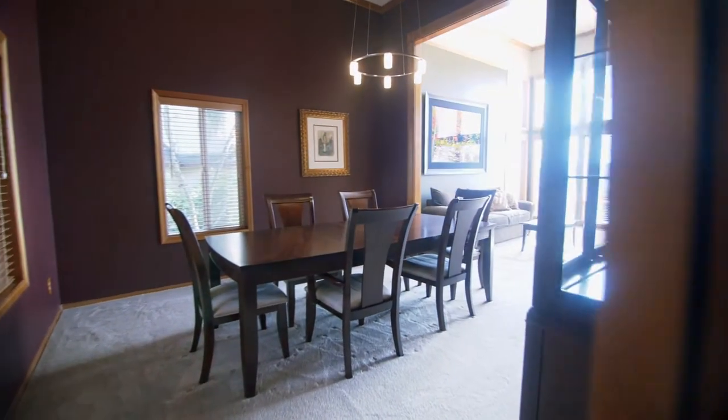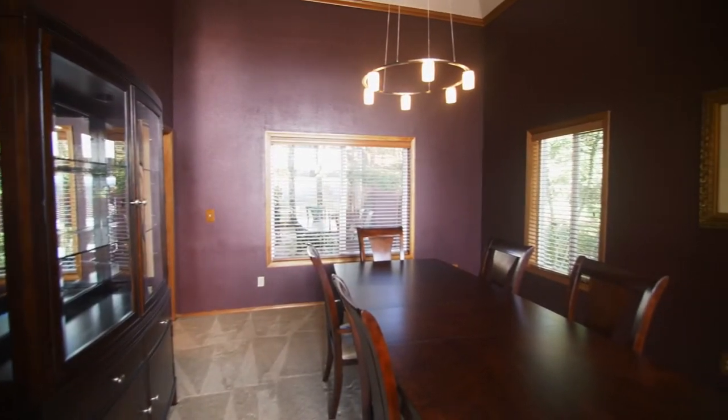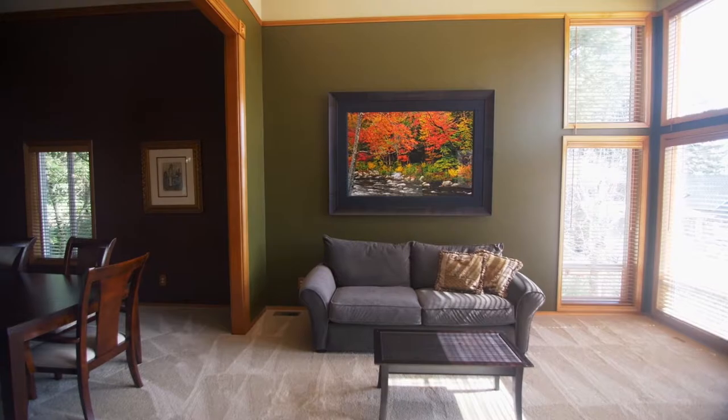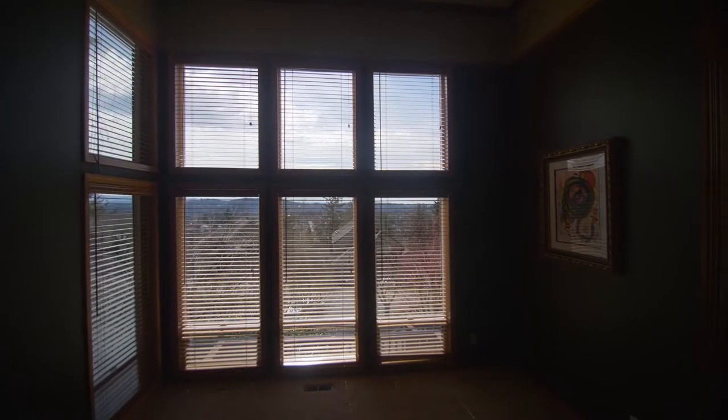A pocket door opens to the formal dining room, well-appointed with custom lighting. Or you can gather in the formal living room while taking in the beautiful views from a wall of windows.